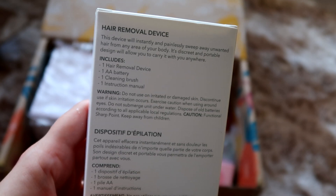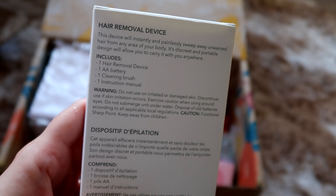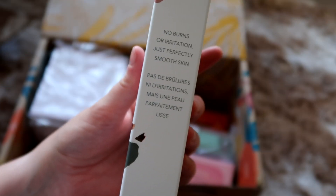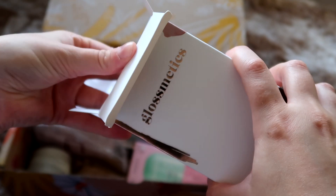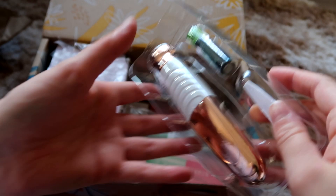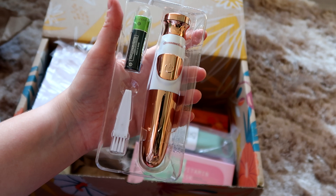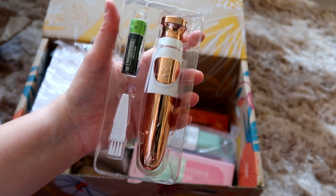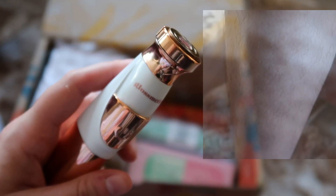It's battery powered so you don't have to charge it, which is a plus because I always forget to charge things and lose the charging bits. So just having to remember to put a battery in is good, as long as it lasts. I'll let you know how it lasts on my Instagram — my handle's down below. It's quite small so you can take it on holiday; it doesn't take up much room. It comes with a little cleaning brush and also includes a battery, which is great because quite often these things don't come with batteries.